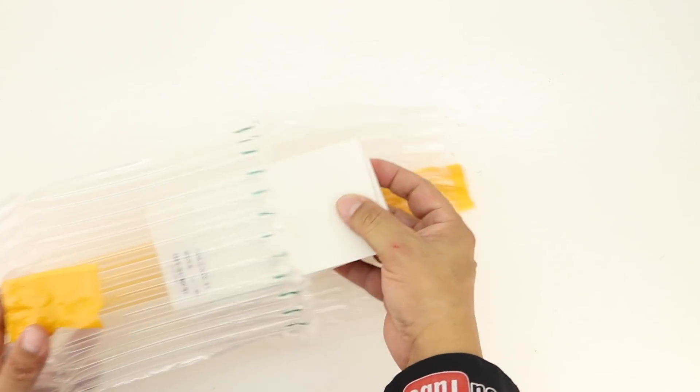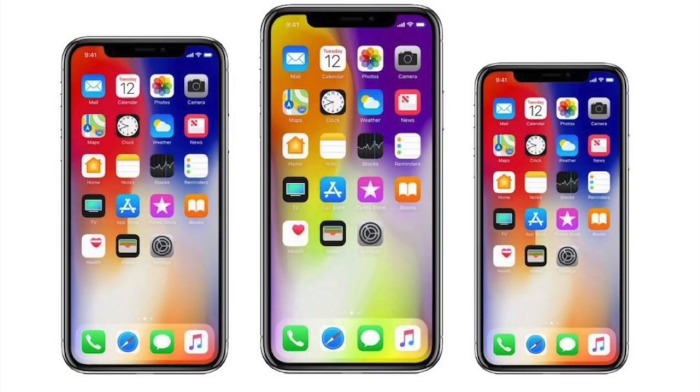What's up guys, Aaron here back with another video. In today's video we're going to be taking a closer look at the 2018 iPhone lineup, so stick around.